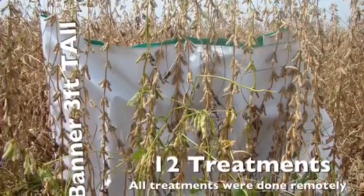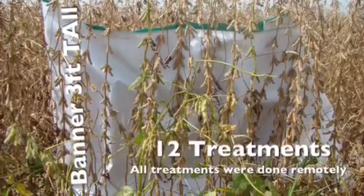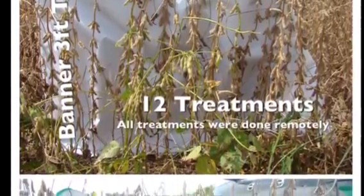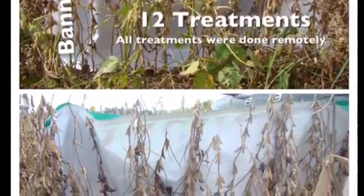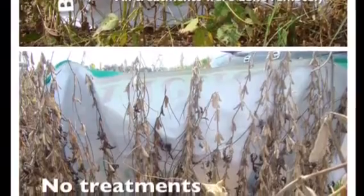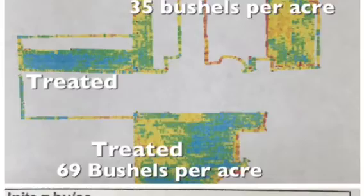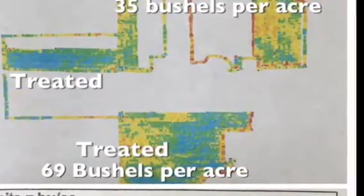It has a lot more beans from top to bottom on it and they harvested a lot more beans. The combine reports show that where we didn't treat it was 35 bushels to the acre, and where we did treat it was over 69 bushels.